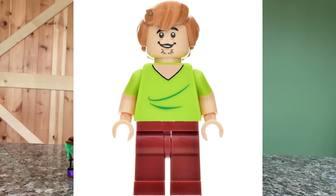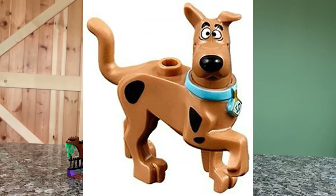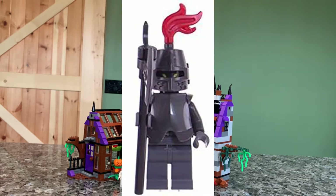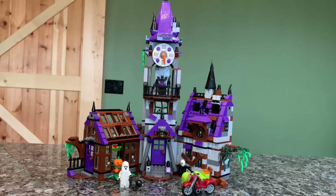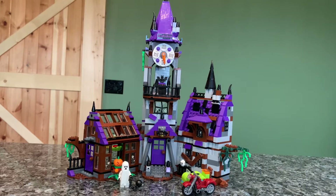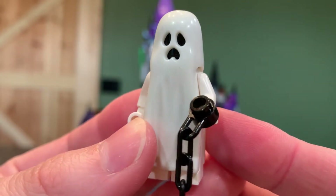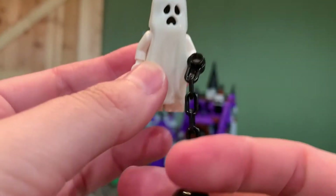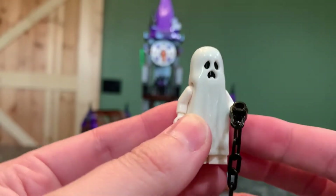We had Shaggy and Scooby, and both of those did come also in other sets. I remember they were in the Mystery Machine set and some of the smaller sets — relatively common. We get a pretty cool knight, which I'm sure has been seen before. We get a vampire, something that we've probably seen before, as well as a glow-in-the-dark ghost, which is really cool. His little sheet is glow-in-the-dark and he carries a ball and chain, like he's here to haunt your soul.